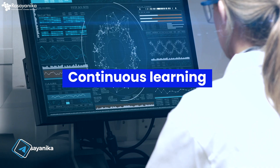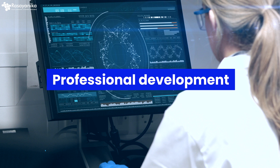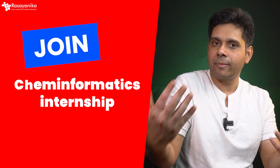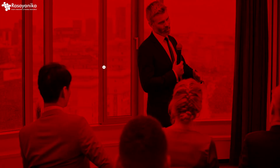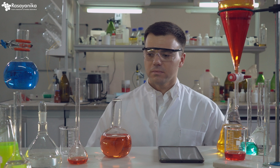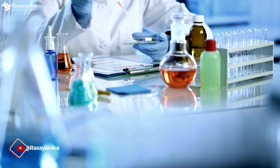Cheminformatics is a great field, but it requires continuous learning, professional development, and the ability to learn, unlearn, and relearn. This requires joining courses such as Coding for Chemists or the Cheminformatics Internship at Rasyonica. You also need to be very good at networking, collaborating, communicating, and maintaining a lifelong learning approach.